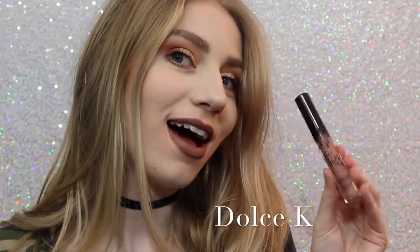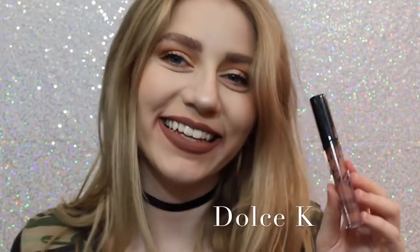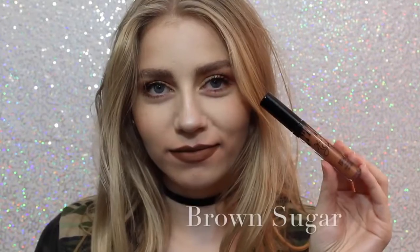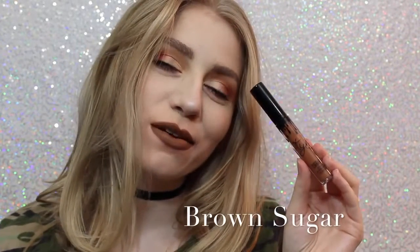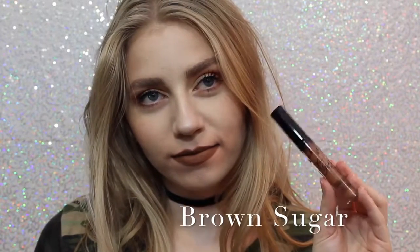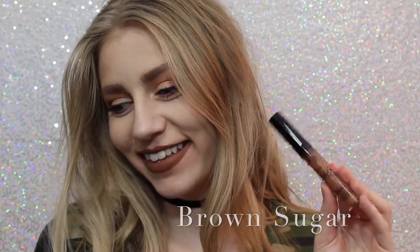Next is Dolce K, my absolute favorite, as you can see. Oh, I'm really loving it. It's a beautiful, brown neutral color that I feel like would go with everything. Next is Brown Sugar, which is a couple shades darker and a little bit more cool than Dolce K, but it is so beautiful, and this is also one of my favorite shades.